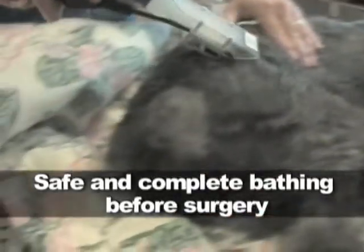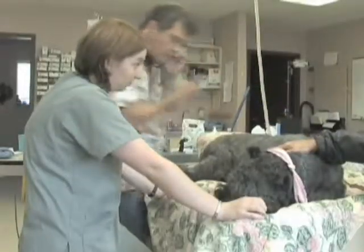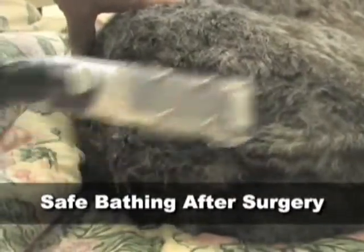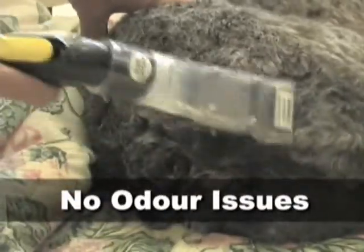Anovac systems also allow safe and complete bathing of animals before surgery. With Anovac's patented Hydrojet cleaning, you'll get the entire animal's skin-deep clean and into surgery in minutes, while dramatically reducing the risk of getting water into the wound sites. They also allow safe and complete bathing immediately after surgery, saying goodbye to the traditional odor issues associated with surgery while raising infection control protocols.